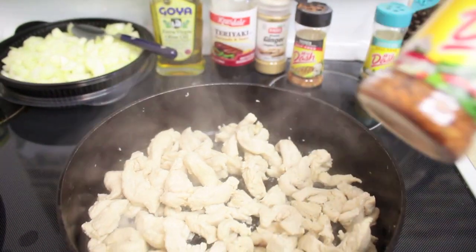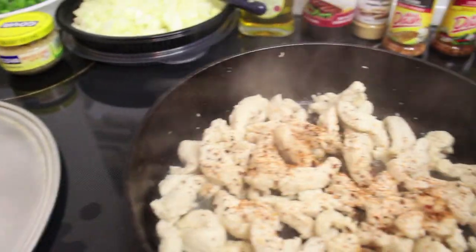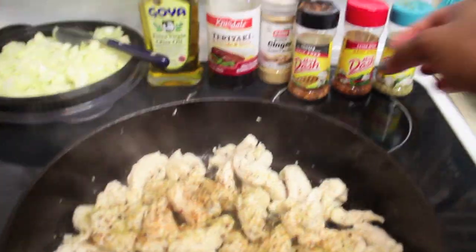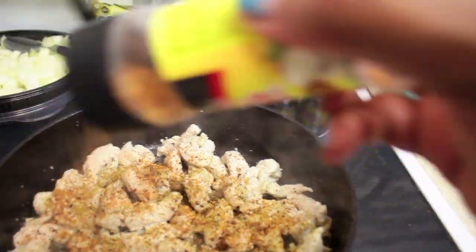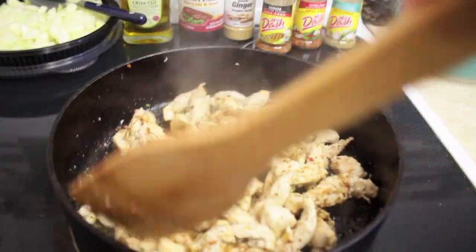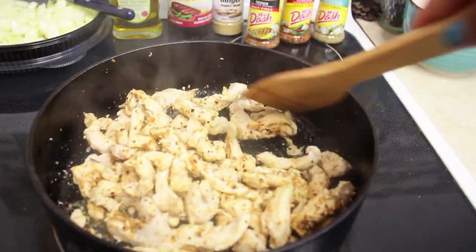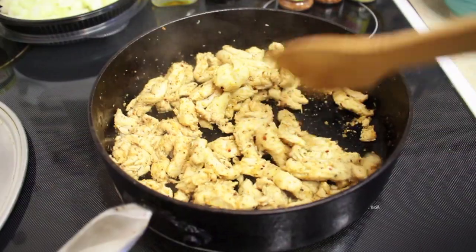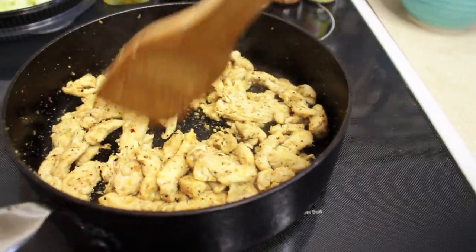I'm going to add some Mrs. Dash Extra Spicy seasoning — I like it nice and spicy — then some Mrs. Dash Garlic and Herb, and then the Mrs. Dash Chicken Seasoning to give it a nice flavor. Let me know what you guys think about me doing this vlog-style as opposed to a voiceover — I think it's more personable, just talking to you as I cook. The chicken is getting a nice little sear on it.